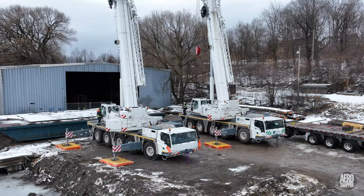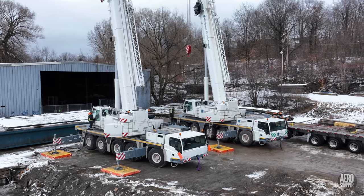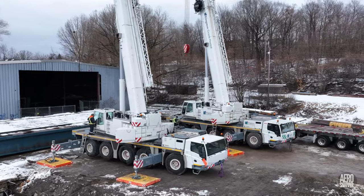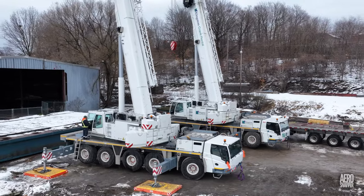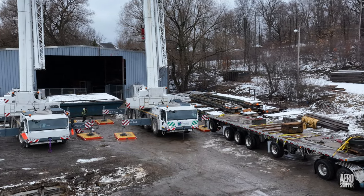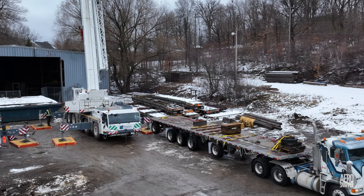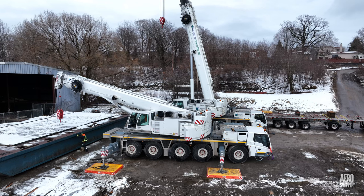I was privileged this afternoon to watch two Tadano wheeled cranes from Kingston Crane Rental manoeuvring a floating platform barge. Each of these massive cranes can lift about 140 tonnes. This afternoon, it seems likely that they were assisting in the inspection of the platform barge.